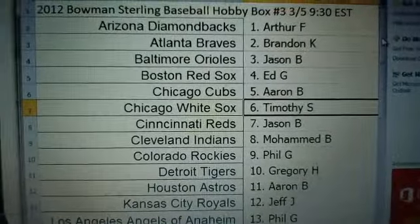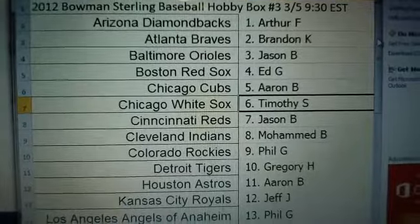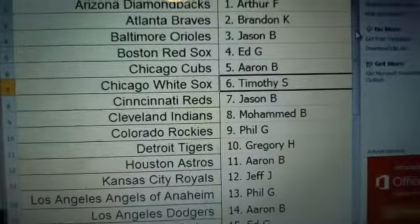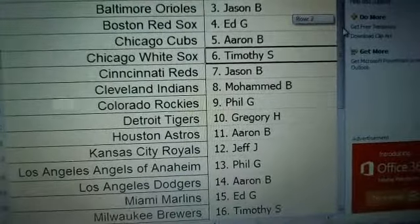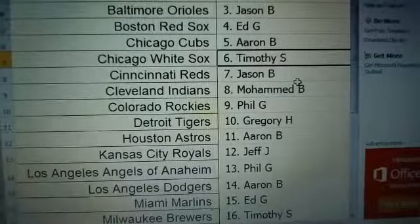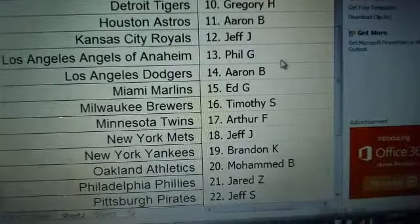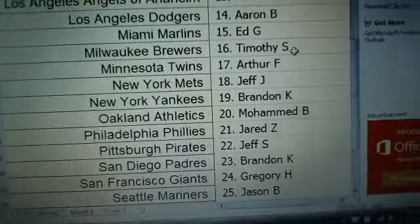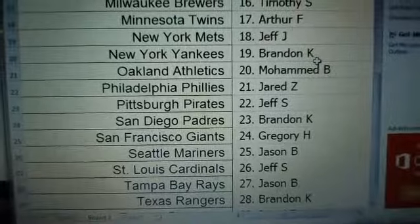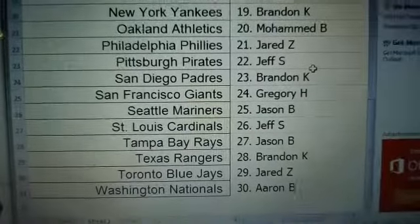Sterling is all about rookies and prospects, so you want to pull those teams with good youngsters — your Angels, your Nationals, Oakland A's. If you don't know, first time with us: we pull a card with a guy from the team next to your name and we're going to be sending that out to you. These are really really nice cards — Sterling is all really solid and really shiny. It's a little higher end, a little pricier, but you're paying for the quality.